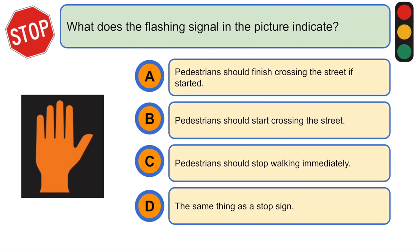What does the flashing signal in the picture indicate? A. Pedestrians should finish crossing the street if started.